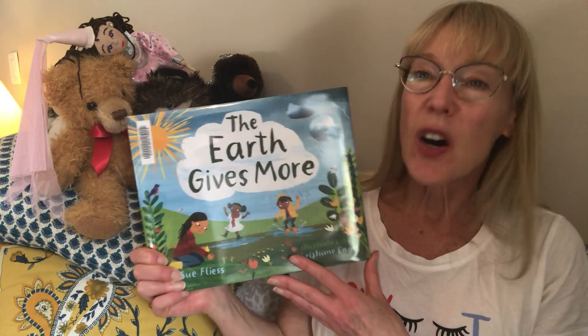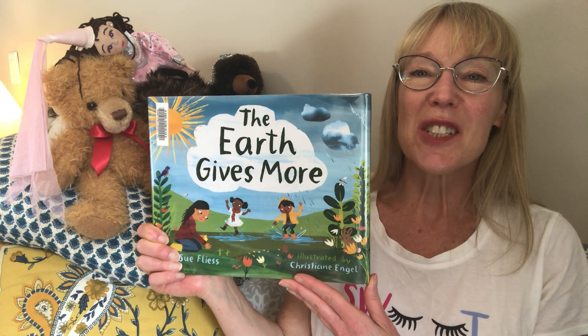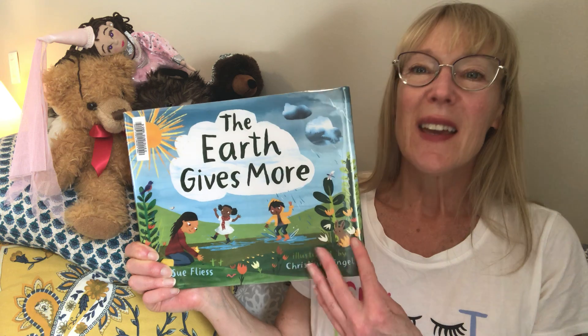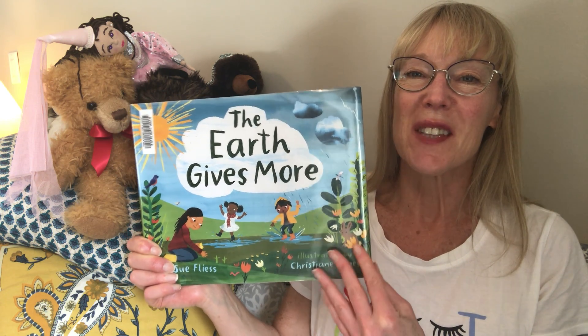The story I'm going to read tonight is called The Earth Gives More, and the reason I chose this story is because this week is Earth Week, and so it tells us some things that we can do to help the earth be strong and healthy. The person who wrote this book is Sue Fleece, and Christian Engel drew the pictures, and this book is published by Albert Whitman and Company.